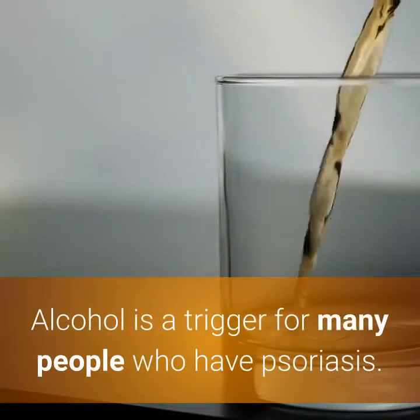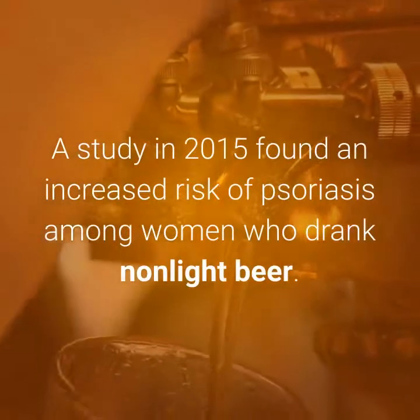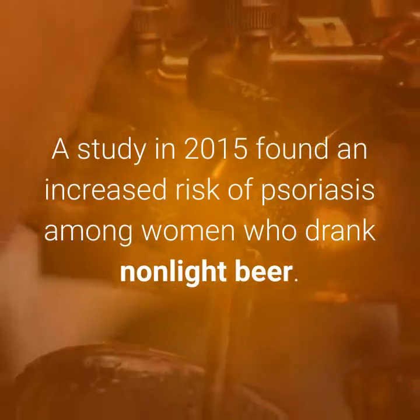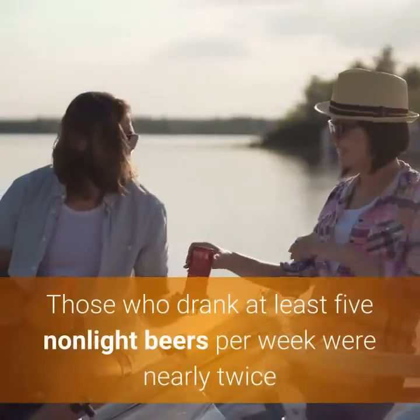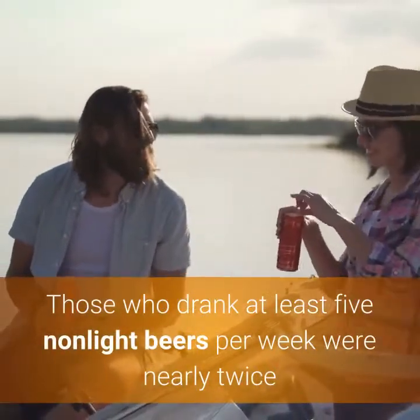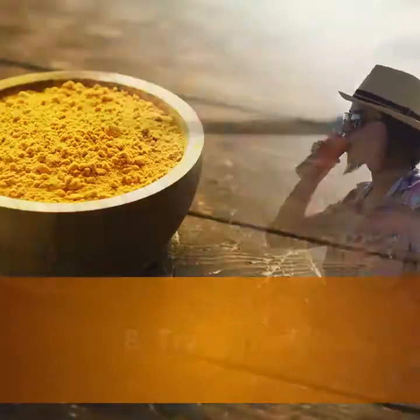7. Avoid Alcohol. Alcohol is a trigger for many people who have psoriasis. A study in 2015 found an increased risk of psoriasis among women who drank non-light beer. Those who drank at least five non-light beers per week were nearly twice as likely to develop psoriasis compared to women who didn't drink.